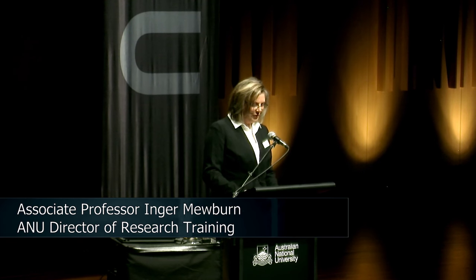Next up, I'd like to welcome Joshua Chiu-Tan. He's from the ANU College of Medicine, Biology and the Environment. The title of his three-minute thesis presentation tonight is Targeting the Root of Vision Loss.